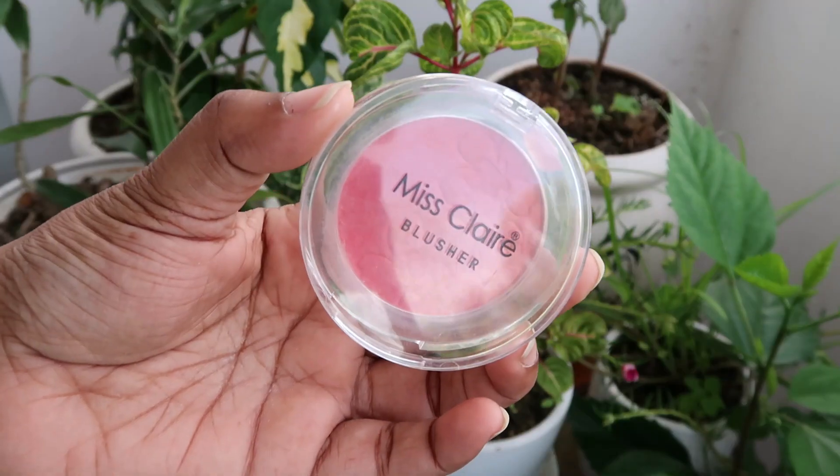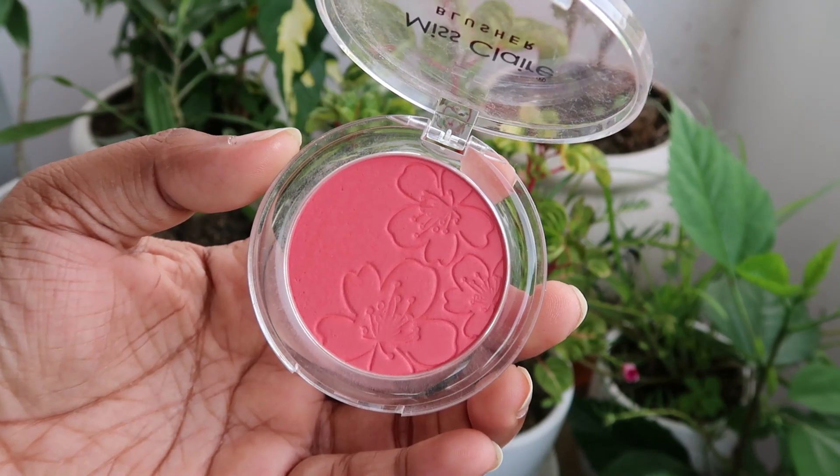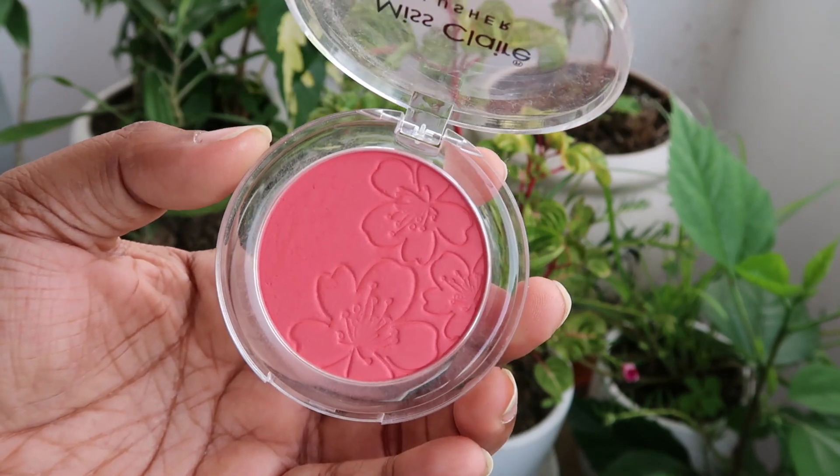Earlier the Miss Claire blush used to come in a very square packaging, now it has been revamped with new packaging as well as a new formula. Having used the older formula, this is definitely more refined, softer, and a lot less chunky. For just 299 rupees, you get a beautiful blush with so many shades to choose from — super easy to work with, highly blendable, nice pigmentation, soft touch, and though it's matte it does give a nice shine onto the cheeks.